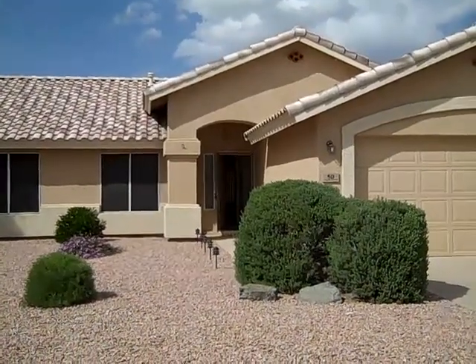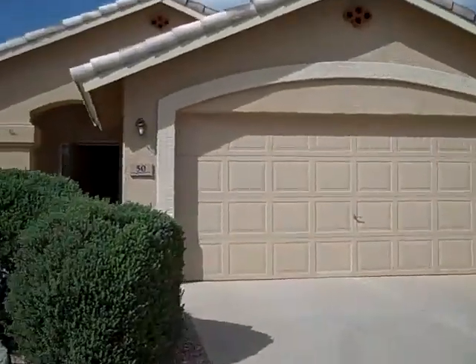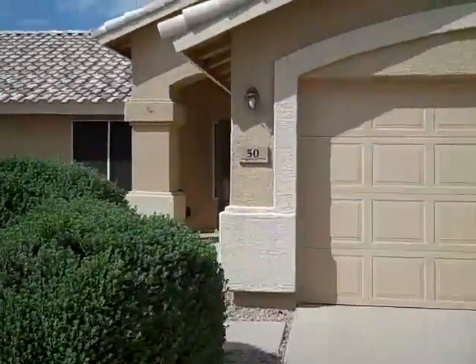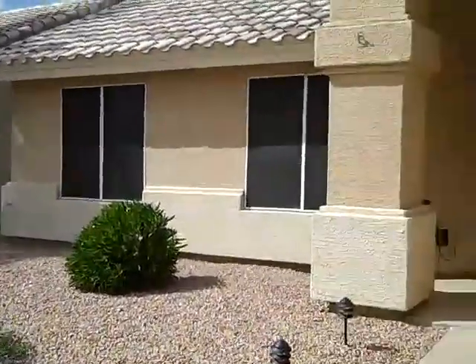50 West Shamrock Street in Gilbert, Arizona. Three-bedroom, two-bath house for rent, $1,300 a month. Located at Gilbert and Ray Roads in Gilbert.